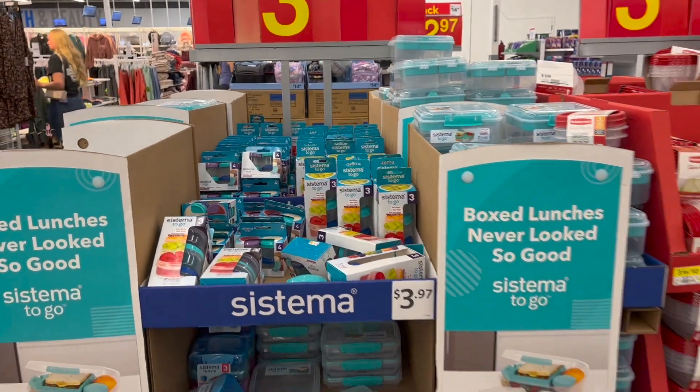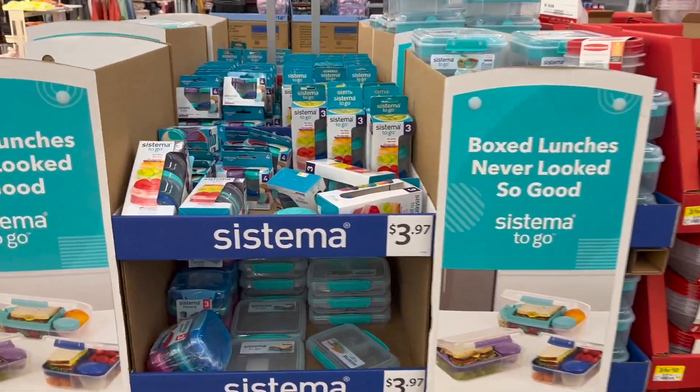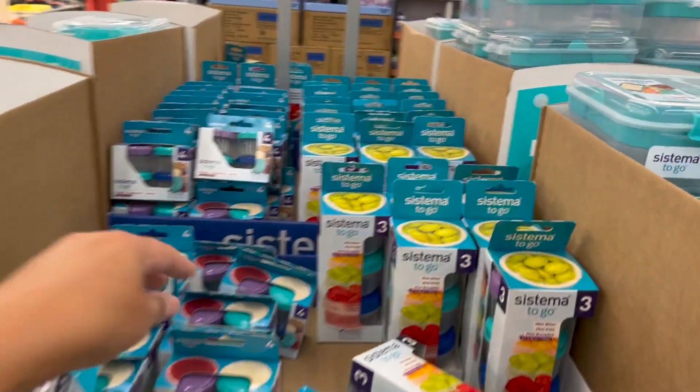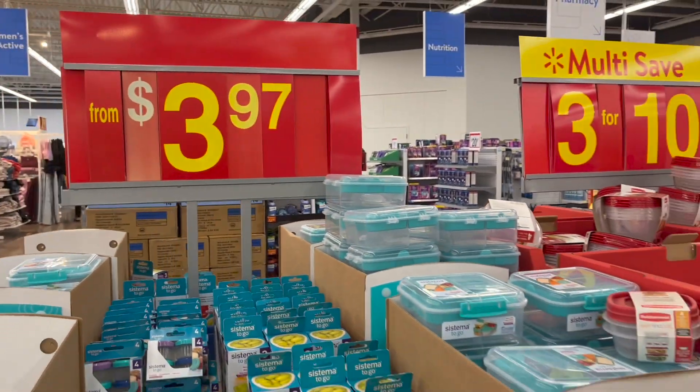I've decided to leave the Rubbermaid to-go containers, snack packs, lunch kits, and snack containers for a different video — make sure you stay tuned! That's it for today's video — I hope you liked this back-to-school shop with me! A little overwhelming — there's just so much to choose from. Check out my next video and I'll see you next time. Bye!